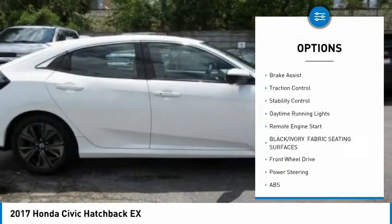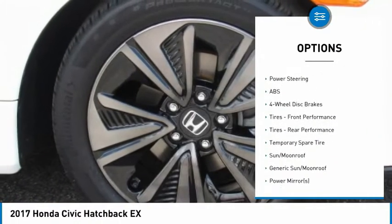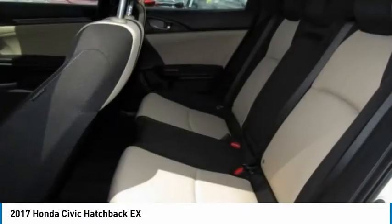rear spoiler, brake assist, traction control, stability control, daytime running lights, and remote engine start. Come see the car for yourself.